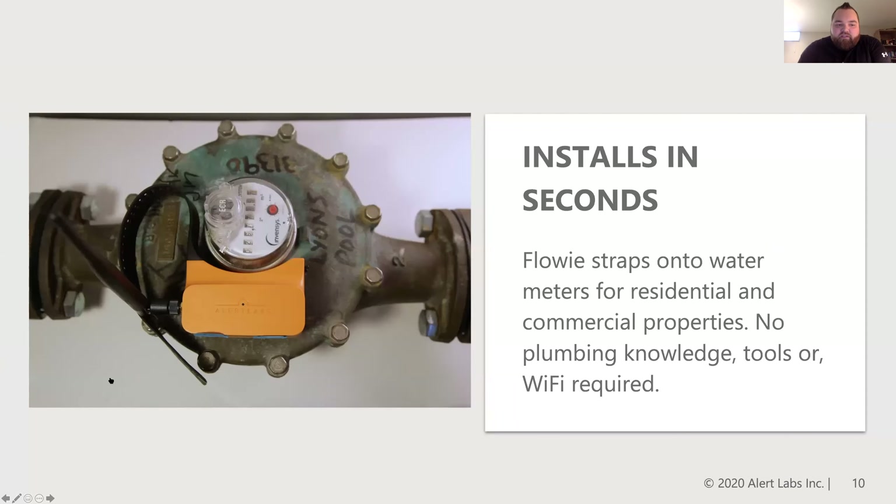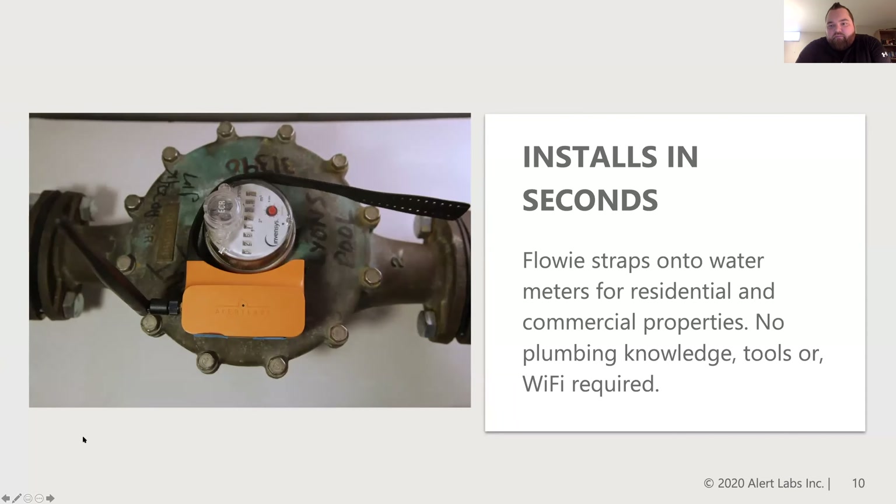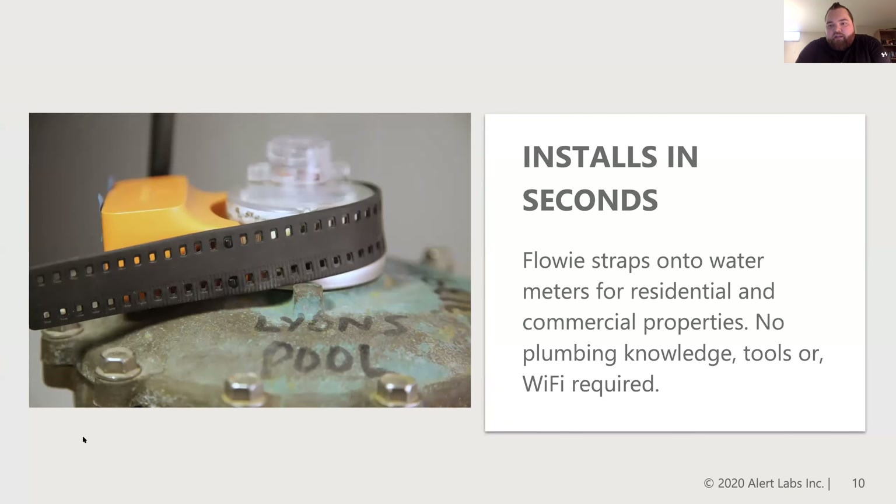The system will deploy itself very quickly. We like to call it a Fitbit for a water meter — it straps right around the head of the meter and will begin to independently read the spins of that meter and relay that information back to the cloud in real time. All devices are cellular connected, so there's no infrastructure upgrades or technical expertise required. It's very much plug and play out of the box, so there's no plumbers or electricians required to deploy the system.